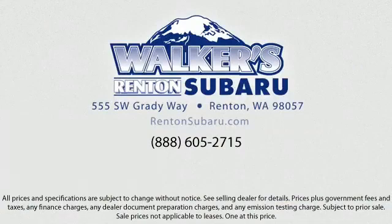EyeSight pre-collision braking, front collision mitigation, express open sliding glass panoramic moonroof, a 2.5 liter dual overhead cam 16 valve four-cylinder engine, and lane keep assist. When you visit our showroom, one of our friendly and knowledgeable sales associates will meet you and help you find the Subaru that's just right for you.